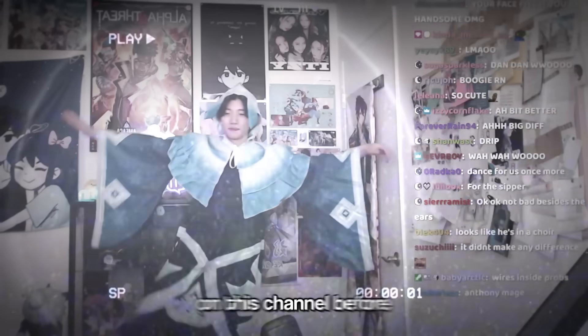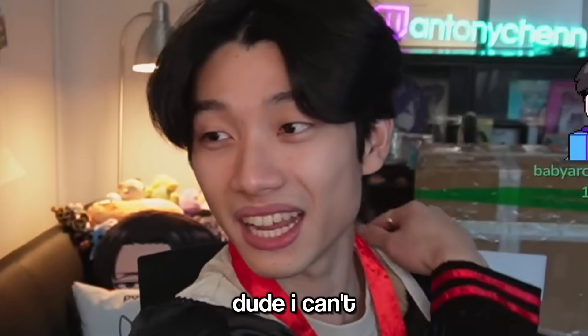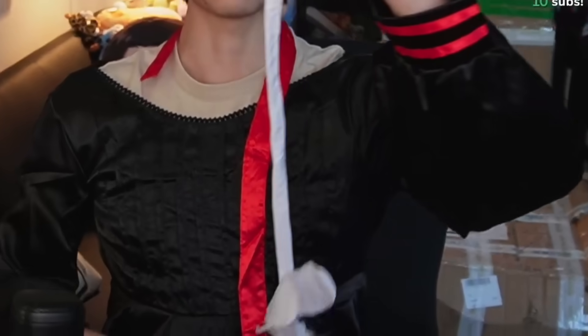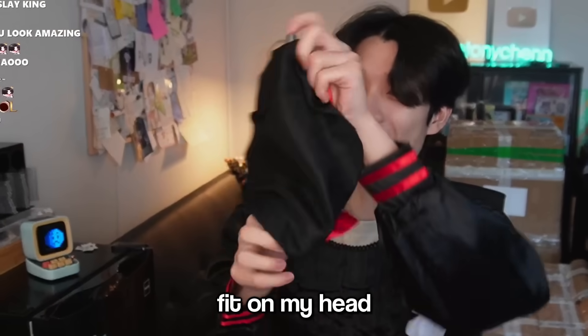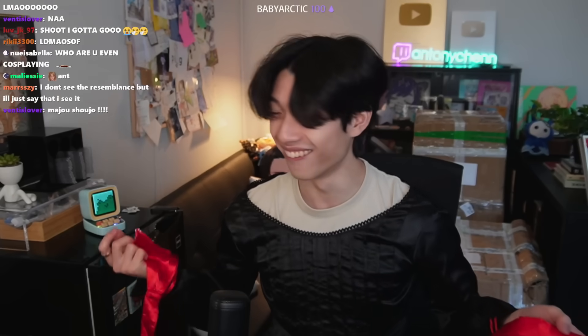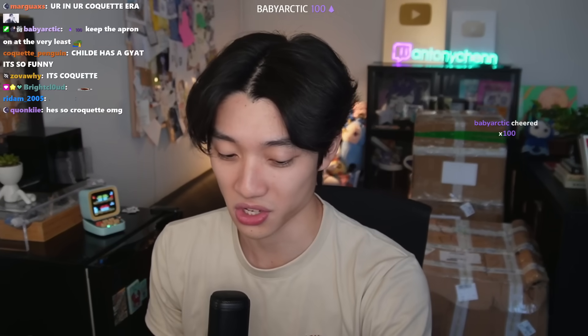We've reviewed a lot of cosplays on this channel before, but this is probably... I don't think I'm wearing it right. Number one, I could not zip this up. Number two, I don't know if this part is supposed to be higher or clip somewhere. Number three, this hat doesn't even fit on my head. I'm gonna have to give this a six out of ten. I'm gonna take this off. Those are the first two items of our unboxing — I absolutely hate this.